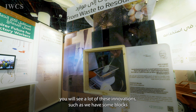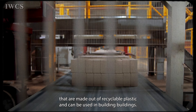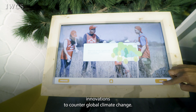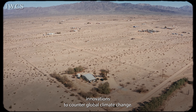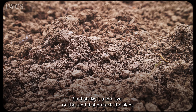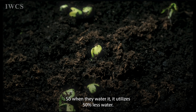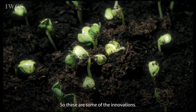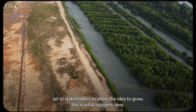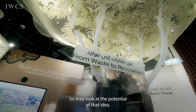On the ground floor you will see many innovations, such as blocks made out of recycled plastic that can be used in constructing buildings. There are also innovations to counter global climate change — a spray using nano clay, where the clay forms a top layer on the sand that protects the plant, so when watered it utilizes 50% less water. These are some of the innovations showcased here.